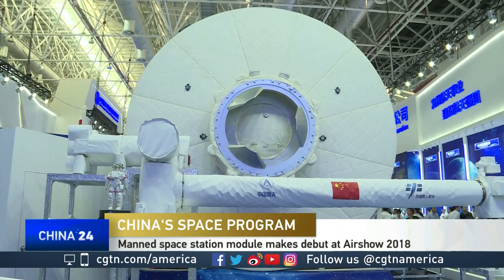During the exchange of expedition teams, there will be six astronauts inside simultaneously for about 10 days. This is the most critical part of the China space station program, and I hope it goes very smoothly.